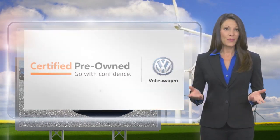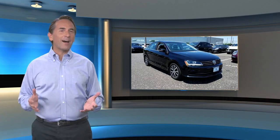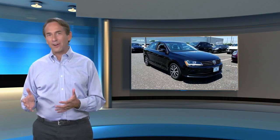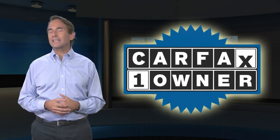Volkswagen certified — a brand new way to think about used cars. Feel confident in this Carfax verified one-owner vehicle with a Carfax Vehicle History Report.